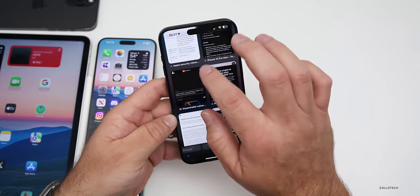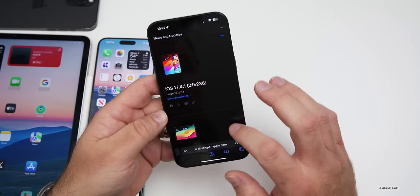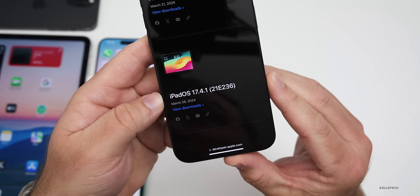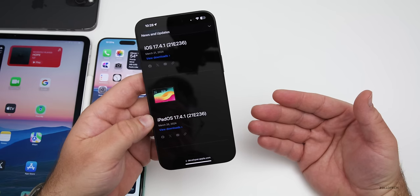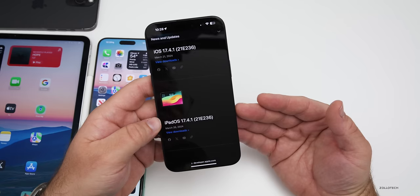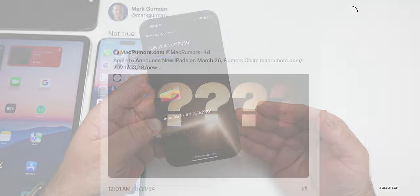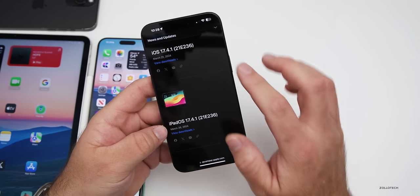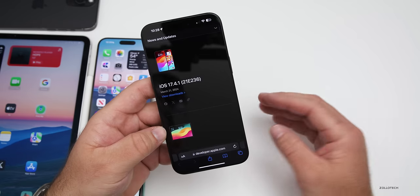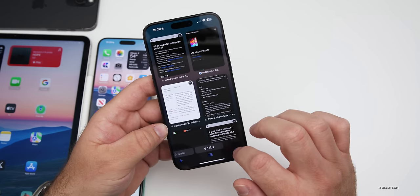Another odd thing with this update: if you go to the release notes, there are none. Apple actually made a mistake where it said iPadOS 17.4.1 is releasing on March 26th. That may be why we waited so long for 17.4.1, and it seems we may not be getting new iPads this week. Mark Gurman said it's not coming out on the 26th — maybe April or some other time frame. It's just odd that Apple had the wrong date and no release notes.